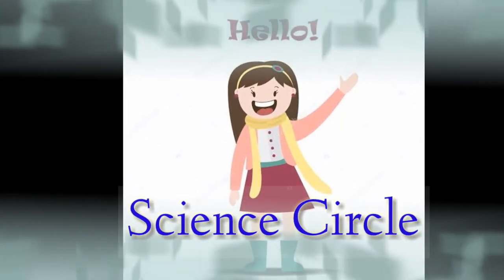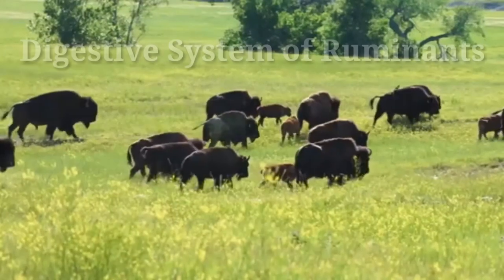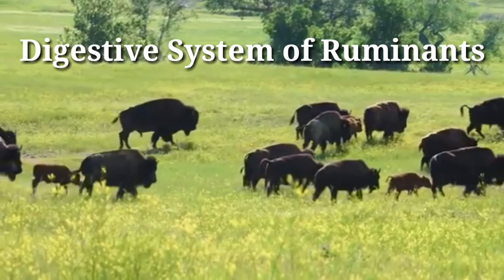Once again, welcome back to Science Circle. Today our topic is the Ruminant Digestive System. Before we start, we have to see what do we mean by ruminants.